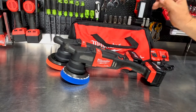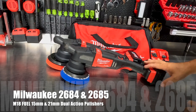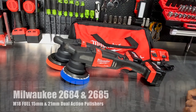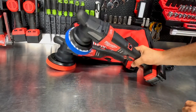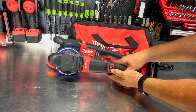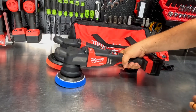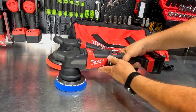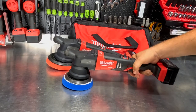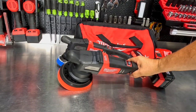These are the Milwaukee M18 Fuel polishers — not just polishers, they're random orbital polishers, so you get dual action: a spinning motion as well as an orbit motion. On the 2684 you get 2,650 RPM to 5,100 RPM, adjustable with a dial on your thumb. You also get a variable speed trigger, so even at 5,100 RPM you can really slow that down to start your application flow of polish.